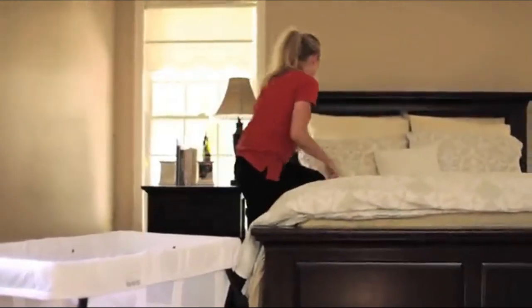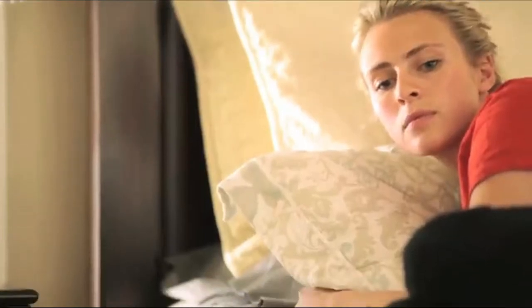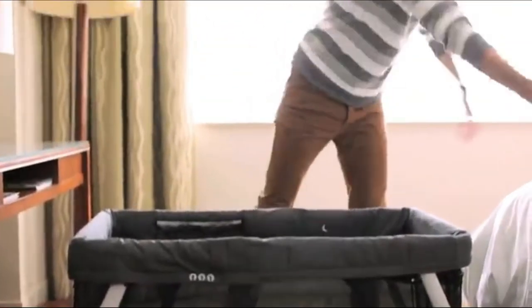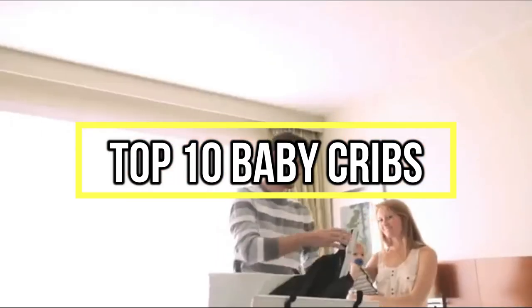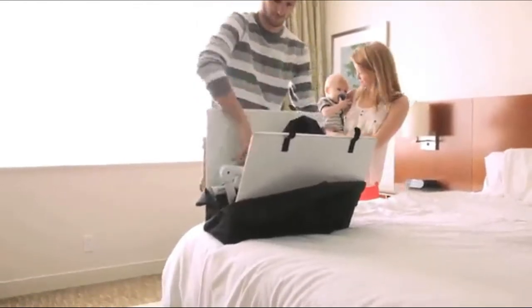If you are looking for the best baby cribs, you are in the right place. We have tried to include in-depth information on baby cribs in our video which will be enough to fulfill all of your needs. All of them are maintaining their features, prices, quality, durability, and reputation of the manufacturer and real customer feedback. If you want to buy a baby crib, we think this list will be very worthy to you.